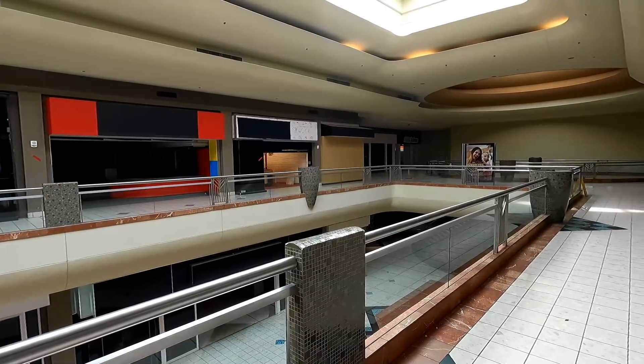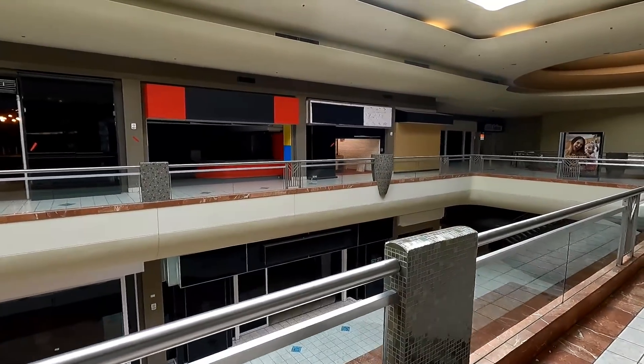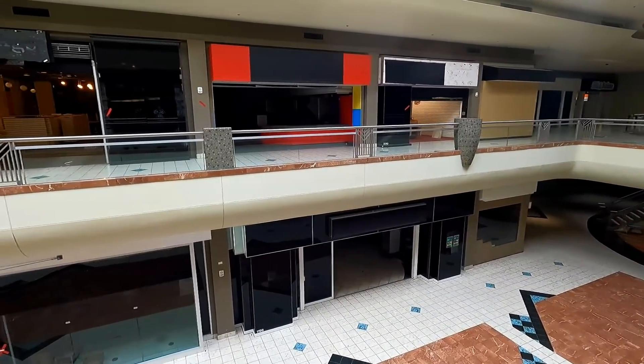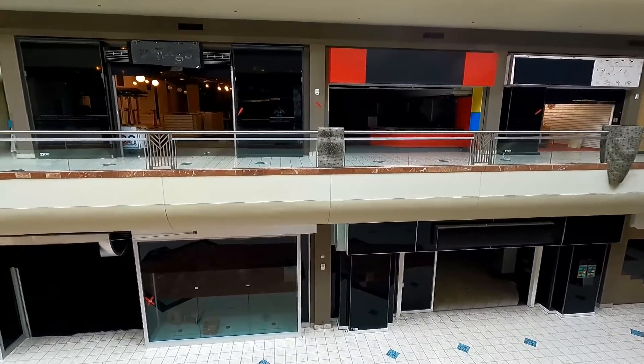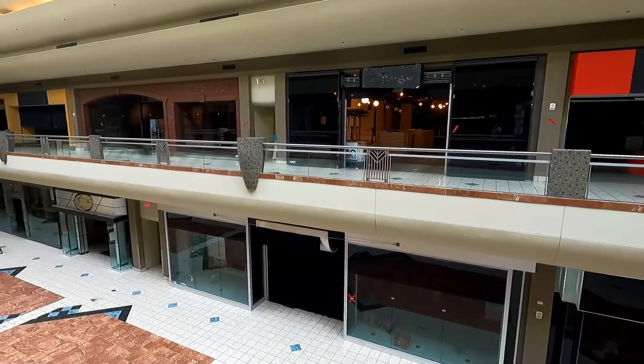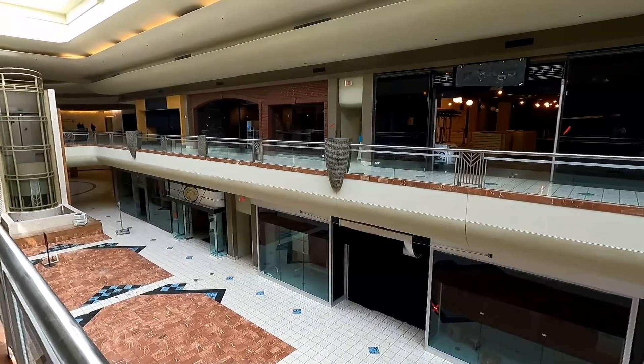Right on the other side of that wall at the end, where an anchor used to be, is where the Walmart is now — it's not actually connected to the mall though. A lot of people thought that the Walmart being added a few years ago was going to save this place, but obviously that wasn't the case.